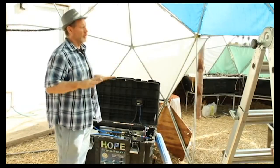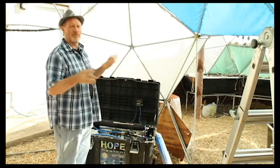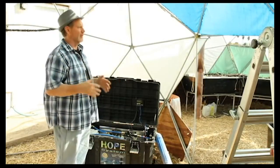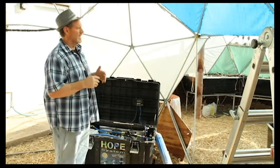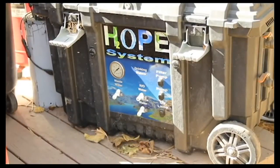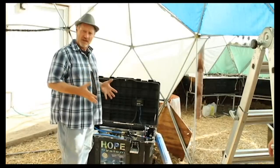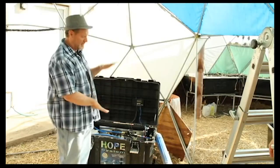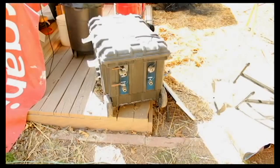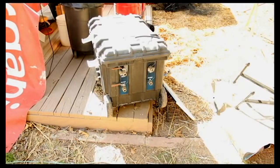When they first planned this system, they attended a prepper fest event where they met a guy with something called the HOPE system — H2OPE, standing for water, purification, and energy. He had a water store in Las Vegas and created it himself in all kinds of different sizes. You can look it up online — they've got little suitcase ones, big ones, and little ones.